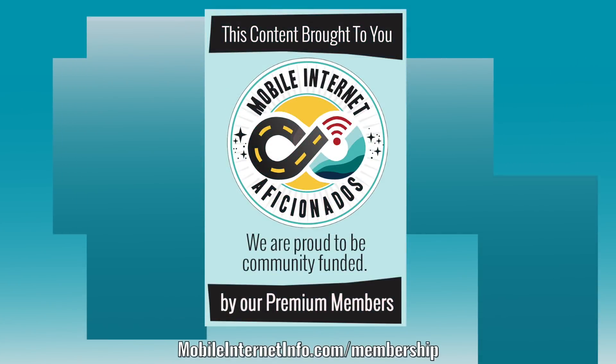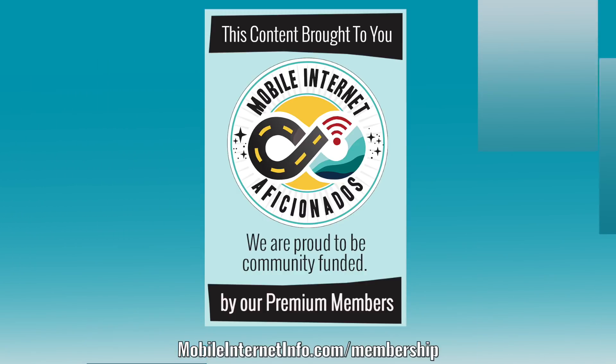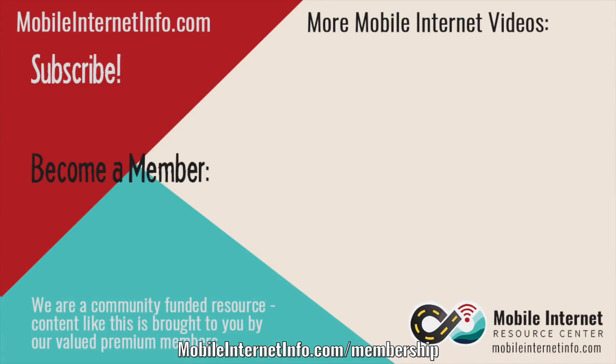These videos are brought to you by our premium members, our mobile internet aficionados. They make it possible for us to track this news and create these videos. If you like this video, please give it a thumbs up, leave a comment, subscribe to our channel, or better yet consider becoming a member yourself.